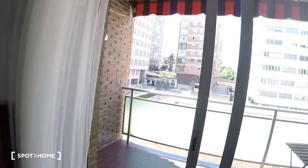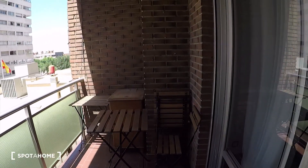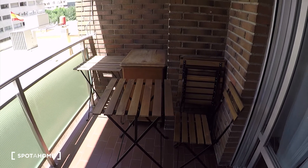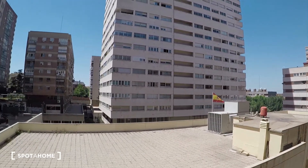And here we have this very big balcony. This is super nice. We have here these two tables and a bunch of chairs, so here you can spend a super nice time. And this is the view you will see from this balcony.